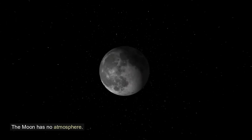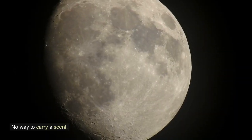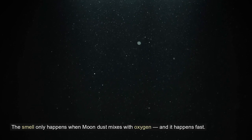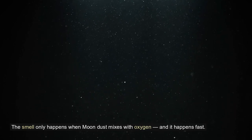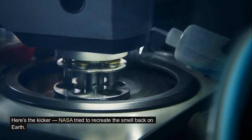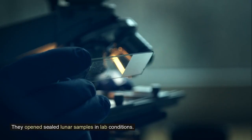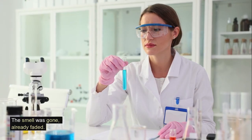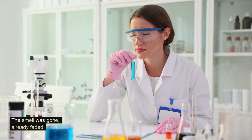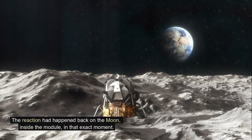But don't go thinking the moon smells like this all the time. The moon has no atmosphere, no air, no way to carry a scent. The smell only happens when moon dust mixes with oxygen — and it happens fast. NASA tried to recreate the smell back on Earth: they opened sealed lunar samples in lab conditions and waited for the scent. Nothing. The smell was already gone, faded. The reaction had happened back on the moon, inside the module, in that exact moment.